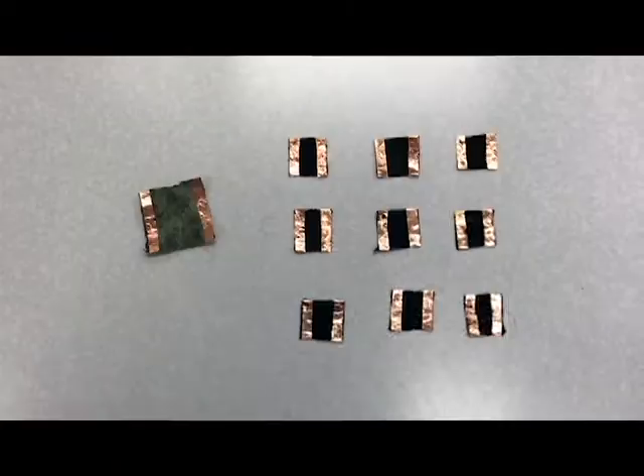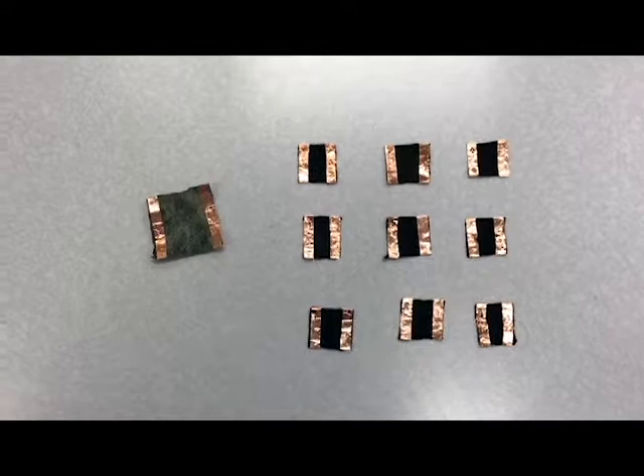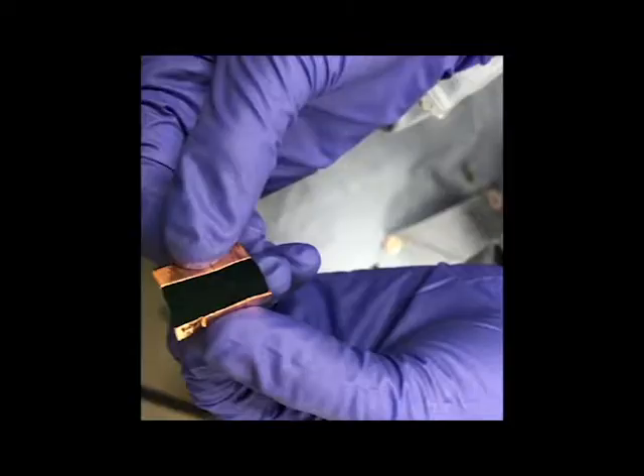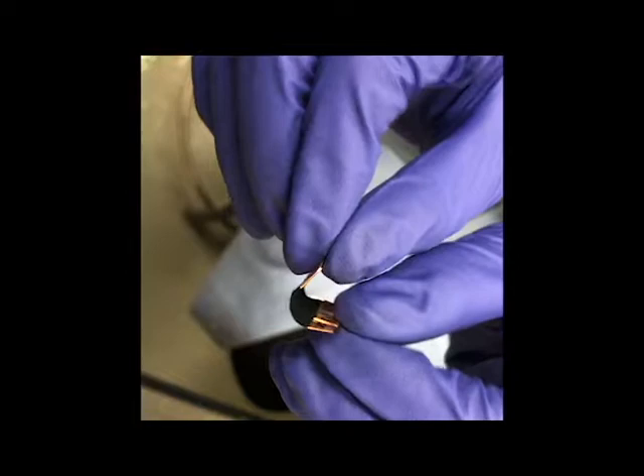We repeated this so that we could make a set of samples coated once, twice, and three times. From our experimentation, we could see that one coating was not sufficient to provide an even coating, so we focused on samples with two and three coatings. After preparing with copper tape, we measured the resistance of these samples. We found higher resistances in the samples with more coatings. We then connected the prepared samples to a DC power source and observed the temperature change with applied different voltages under IR microscopy.